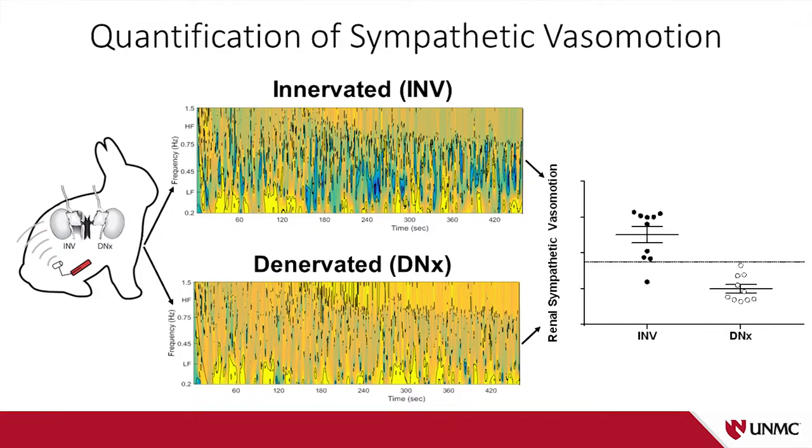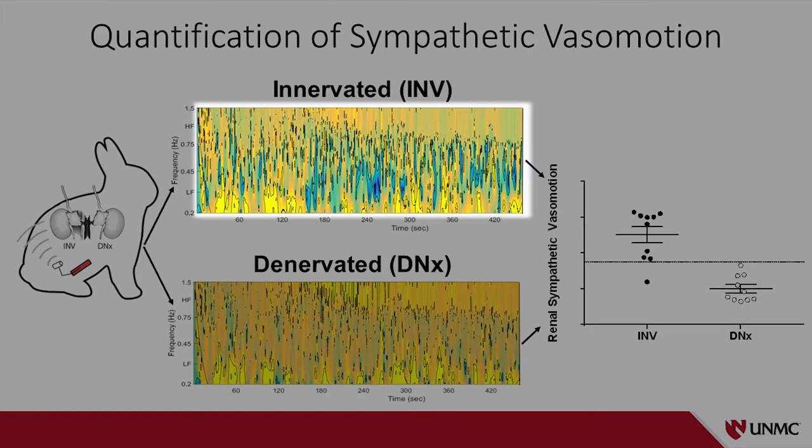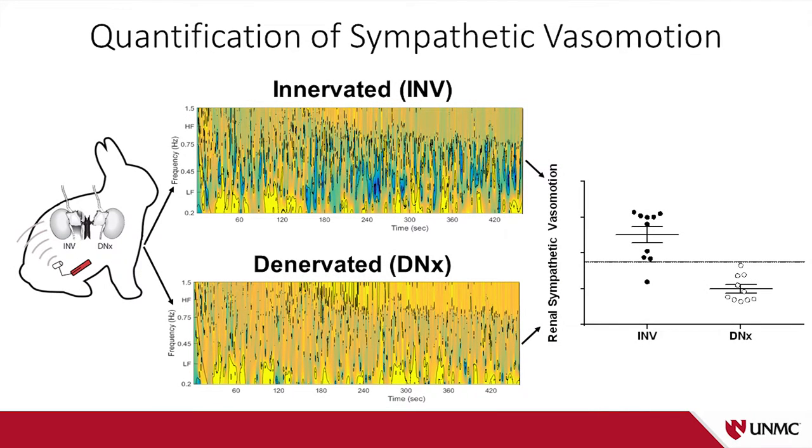We designed a small rabbit study utilizing the fact that each rabbit has two kidneys. We took one kidney, stripped the nerves off performing a surgical renal denervation, and left the other kidney fully innervated. We measured blood pressure in the abdominal aorta and blood flow to both kidneys, deriving a blood pressure-blood flow relationship. This gives us really pretty time-frequency plots, which provide real-time feedback. When sympathetic vasomotion is present, we see blue. The innervated kidney has a lot of blue, which is absent in the denervated kidney. When you quantify how much blue is in each kidney and compare them, you get a measure of sympathetic vasomotion, and we see that when you remove the sympathetic nerves, you reduce this sympathetic vasomotion.